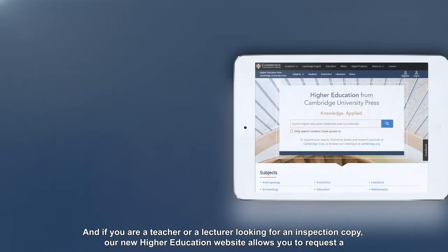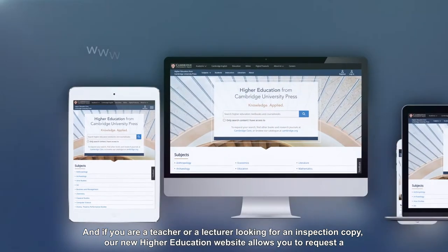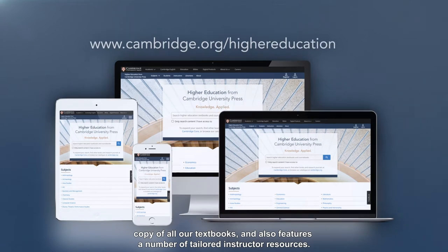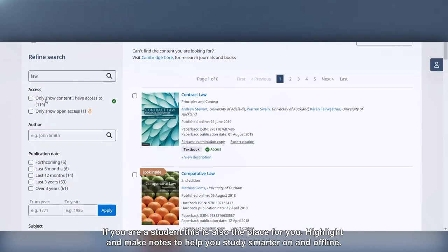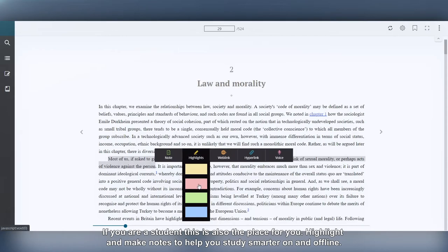And if you're a teacher or a lecturer looking for an inspection copy, our new higher education website allows you to request a copy of all our textbooks and also features a number of tailored instructor resources. If you're a student, this is also the place for you — highlight and make notes to help you study smarter on and offline.